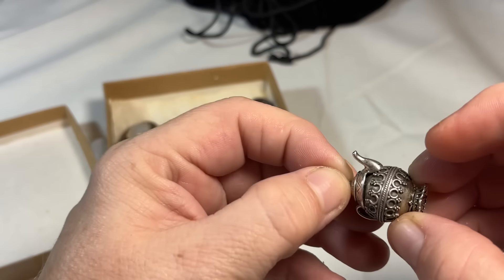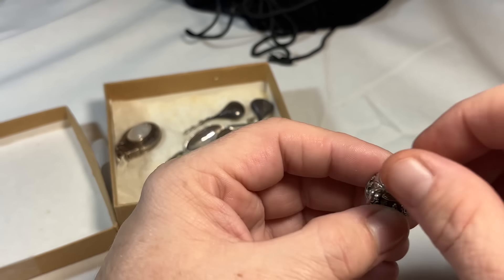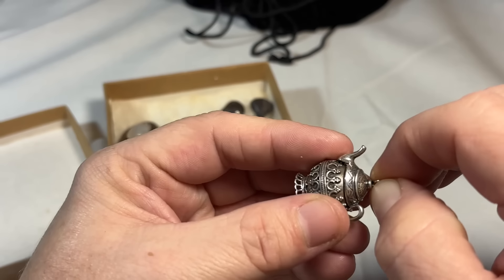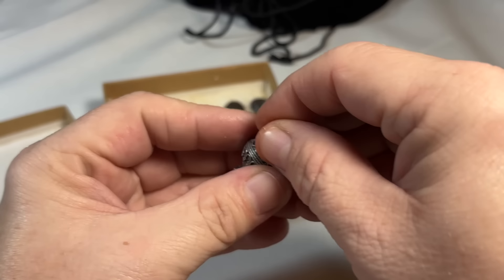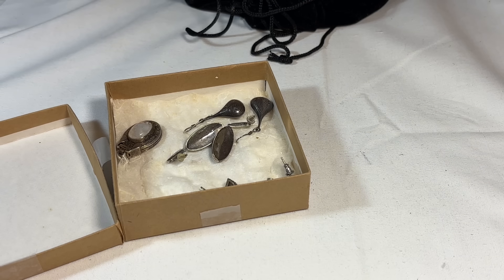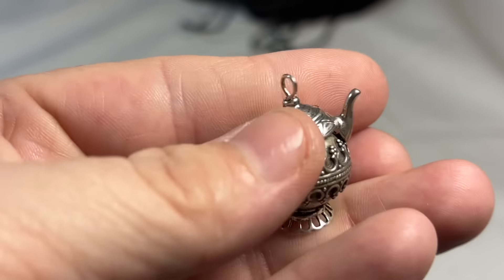A little teapot charm, and I'm pretty sure it's sterling — it's a sterling pendant. And it opens somehow. The jewelry police will come after me if I do it on camera and do it wrong, so I'm going to open it off camera. I can't figure it out — I'll look at it closer, but that's sterling for sure. So unique.